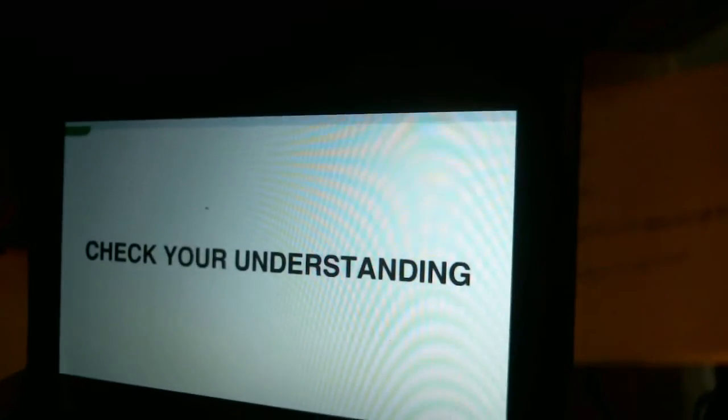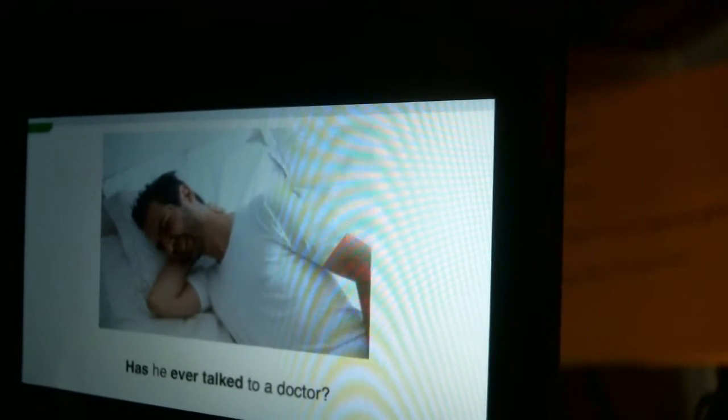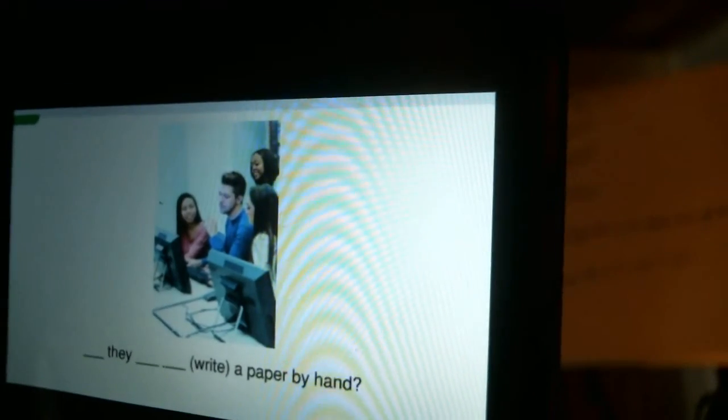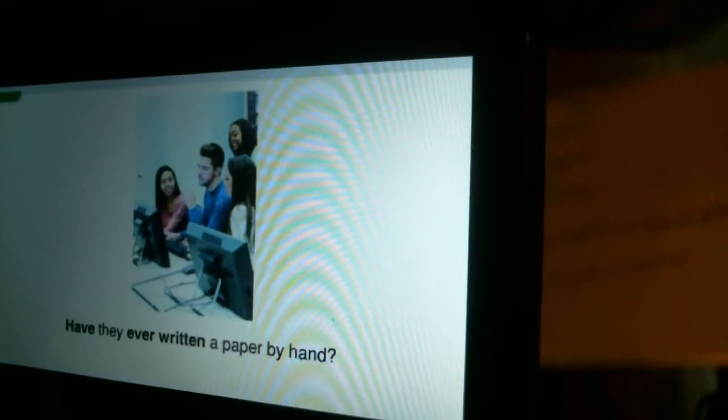Check your understanding. Look at the picture. Complete the question. Has he ever talked to a doctor? Have you ever tried sushi? Have they ever written a paper by hand?